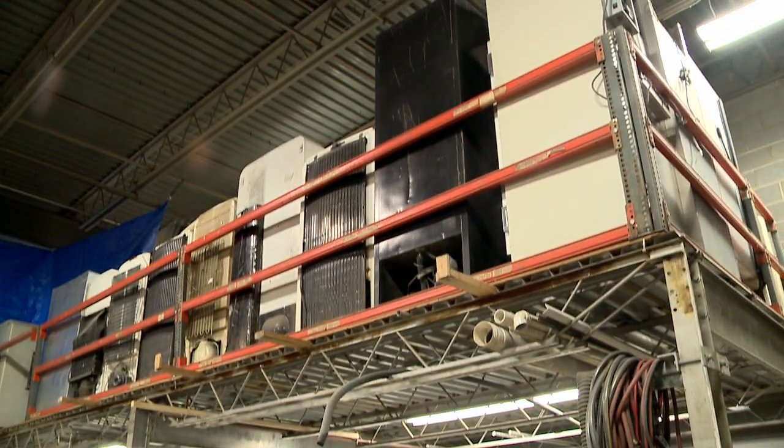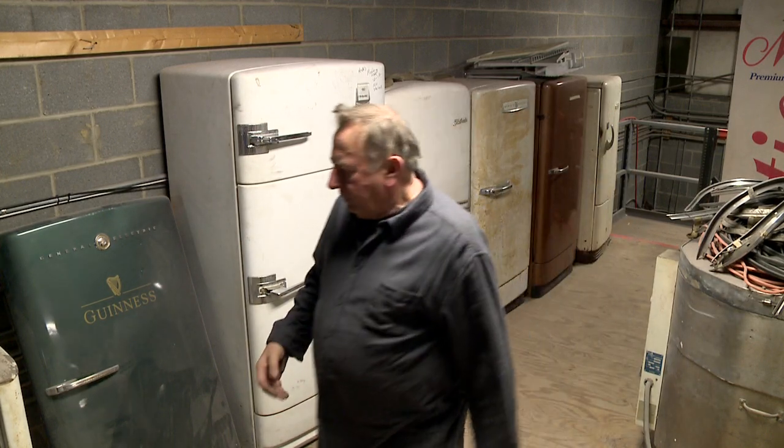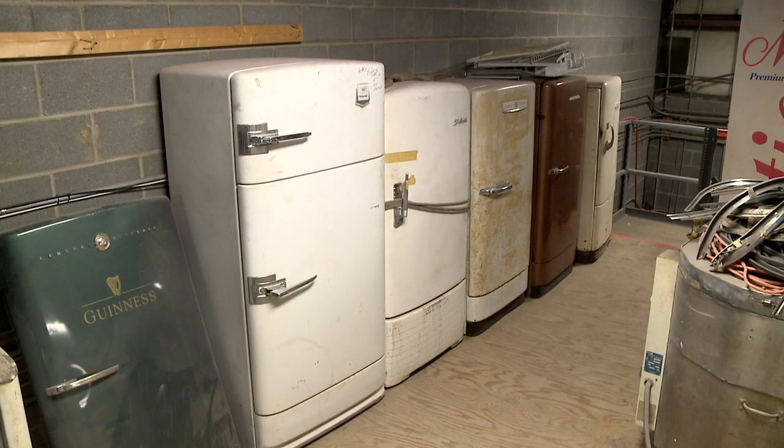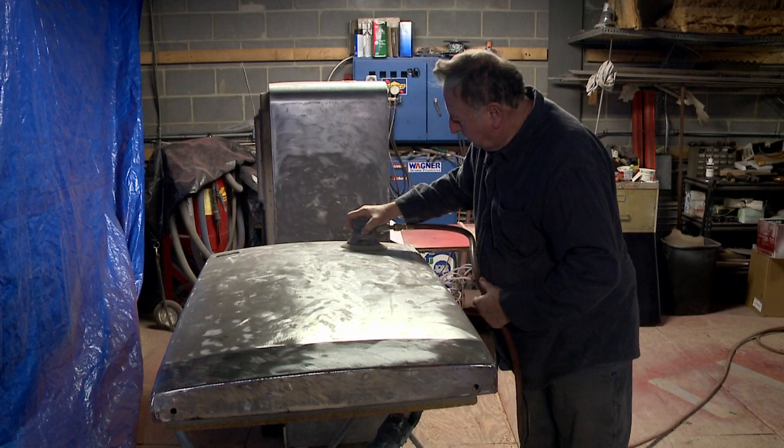A while back, way back, my family owned an automotive shop. And so back in 2008, when small businesses had a really hard time surviving, we found a different line of business.